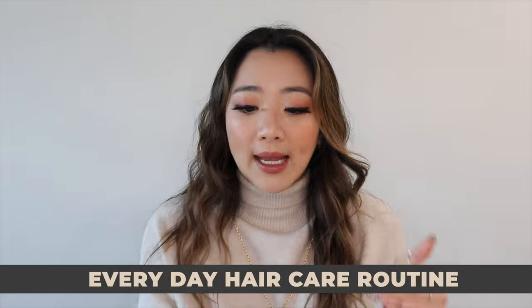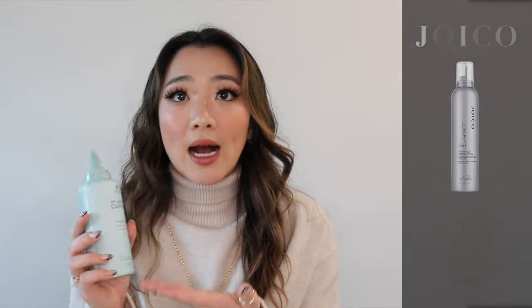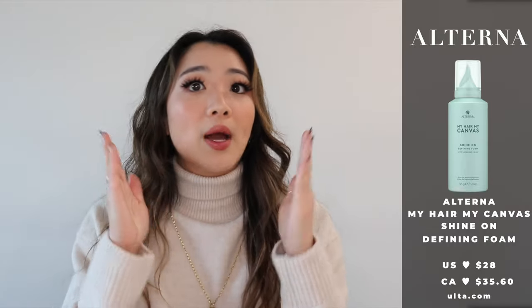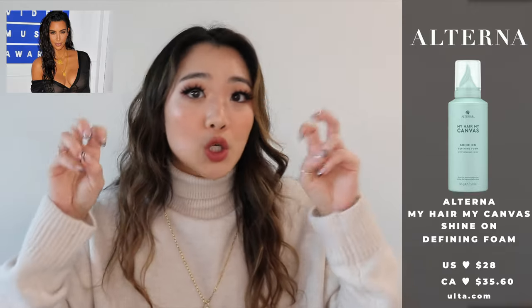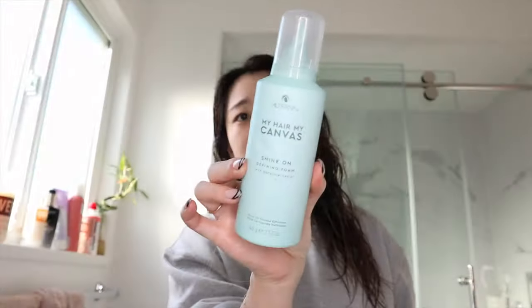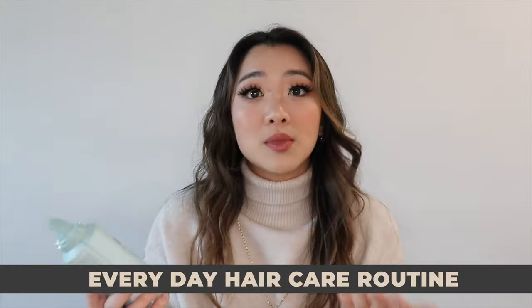After the curl cream I use a little bit of mousse. Right now I'm using the My Hair My Canvas mousse, but I actually prefer the Joico Extra Hold mousse — the silver bottle from drugstores. The difference is the Joico gives more of a wet, crunchy defined look which I prefer, while this one gives a softer, more natural look. On days I want a softer look I'll use this one instead.